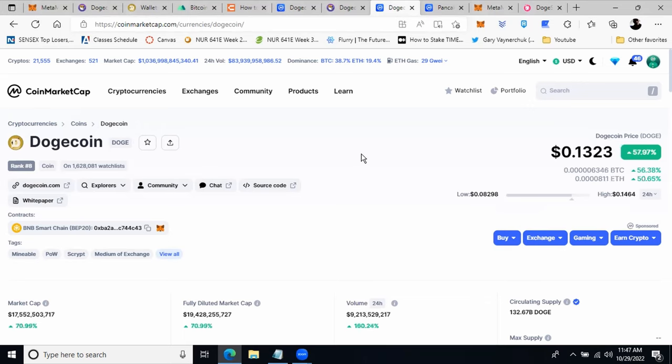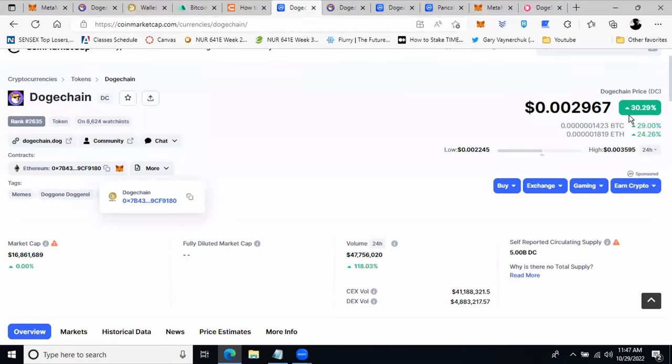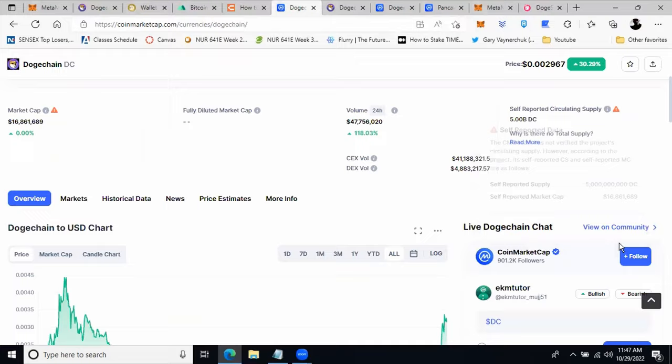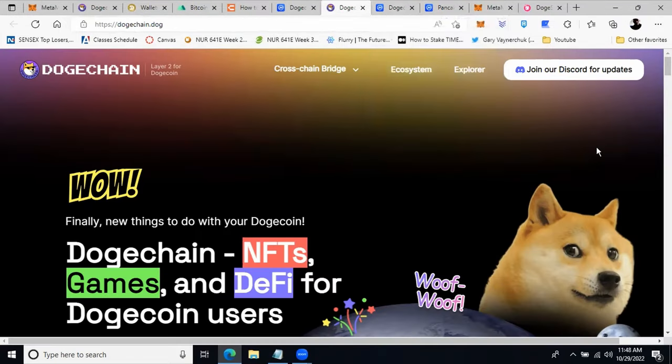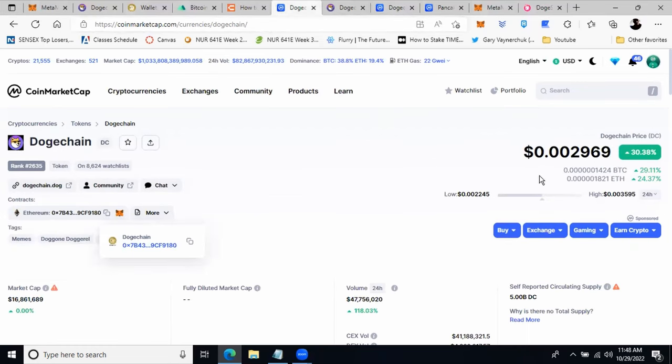DogeChain is a cure to fix this issue. With DogeChain, DogeCoin holders can do more than simply hold and wait — they can use NFT games and DeFi. There is a lot of buzz about DogeChain lately. For example, DogeCoin's price appreciated 57% in the last 24 hours, and DogeChain appreciated 30.29%. Elon Musk has taken over Twitter, and it seems likely he could be integrating DogeCoin into Twitter, which is why DogeCoin is shooting up right now.